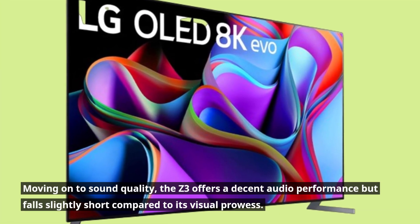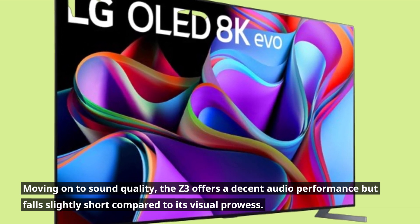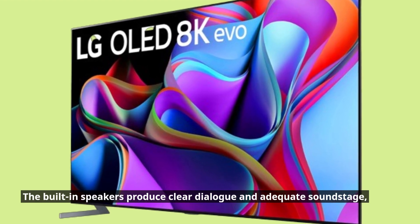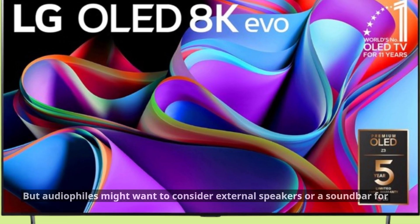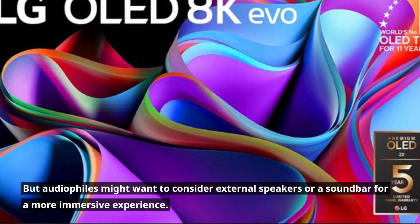Moving on to sound quality, the Z3 offers a decent audio performance but falls slightly short compared to its visual prowess. The built-in speakers produce clear dialogue and adequate soundstage, but audiophiles might want to consider external speakers or a soundbar for a more immersive experience.